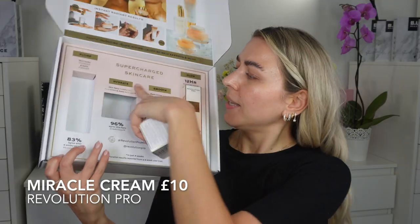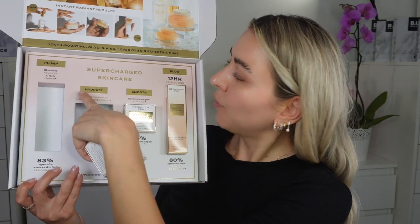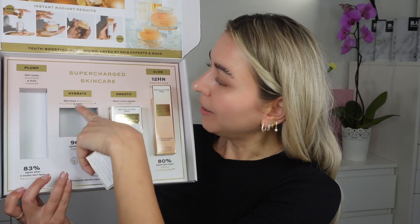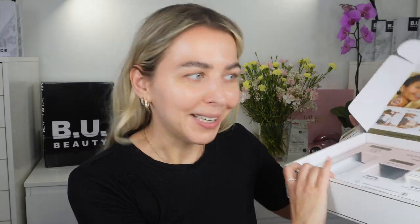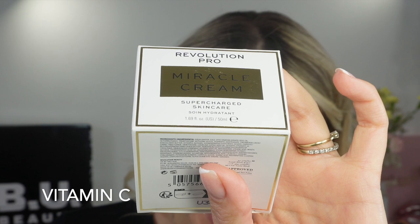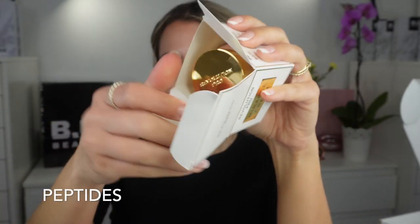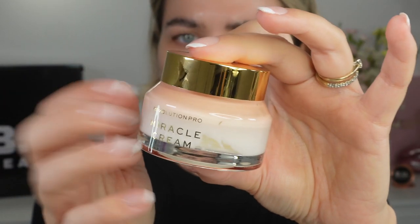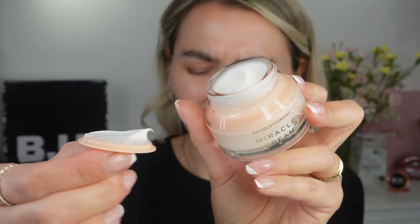Next step is the Miracle Cream. What they say about it: hydrate. So the face serum is for plumping, the cream is for hydrating. Skin feels hydrated, plumpier, and more radiant. The must-have product for your beauty regime — the Miracle Cream transforms tired and dull complexions for super plumper and younger-looking skin in just four weeks. Look at all the glass packaging in here — loving this.